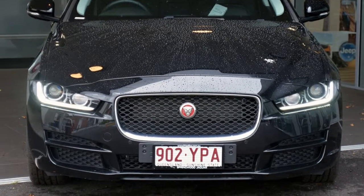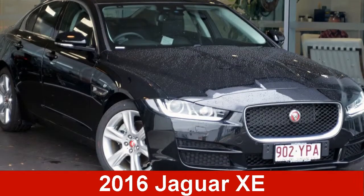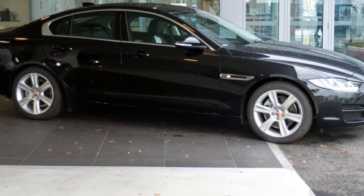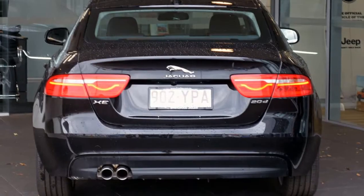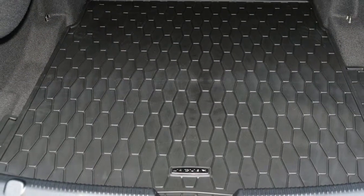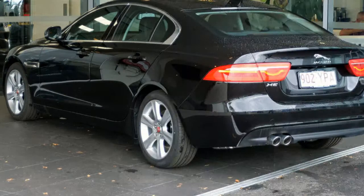Be the envy of your friends in this 2016 Jaguar XE. This XE has an efficient 2.0-litre engine and a smooth shifting automatic transmission. The attractive blue exterior is complemented by its stylish interior.